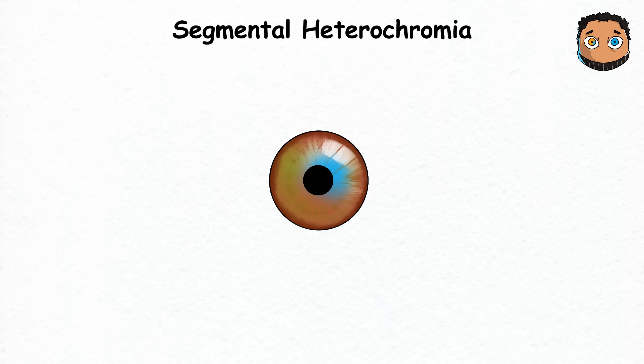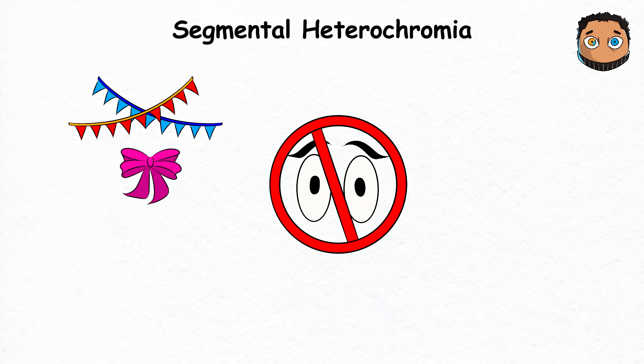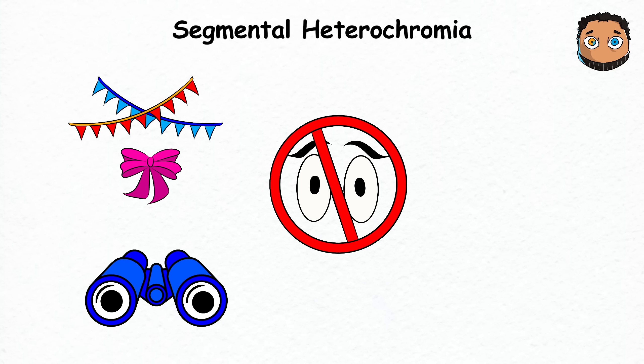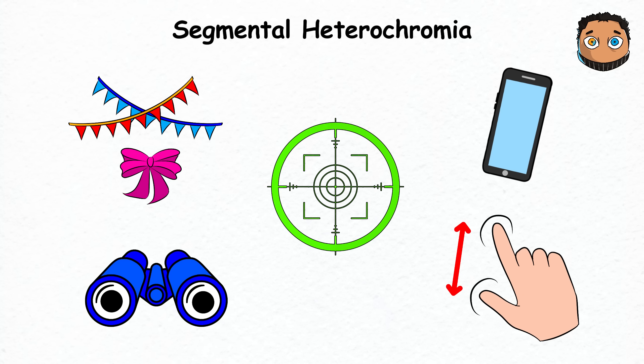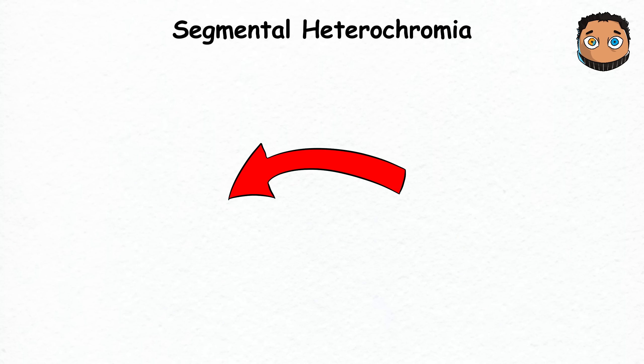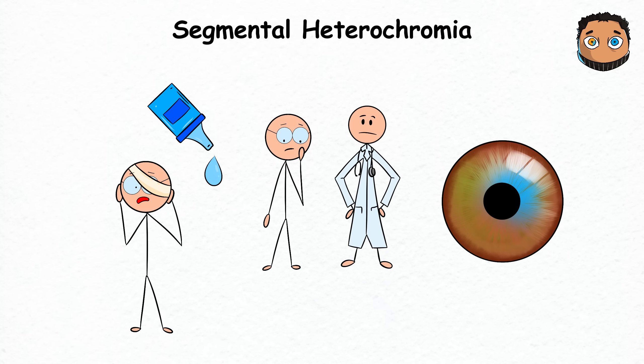However, having segmental heterochromia doesn't come with perks — it's purely decorative. It doesn't turn your eyes into binoculars or grant you night vision abilities. There are also no drawbacks. Going to the doctor for eye drops is unnecessary, unless an injury makes your eyes more colorful.